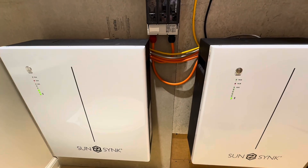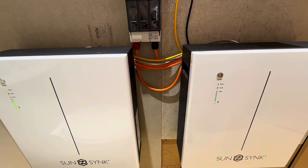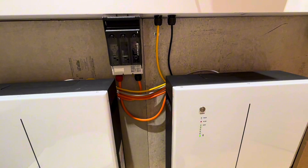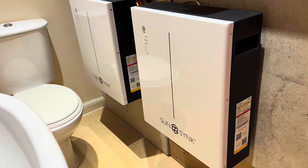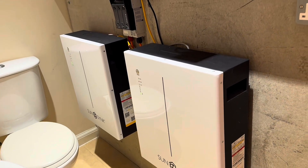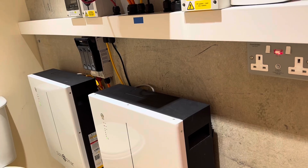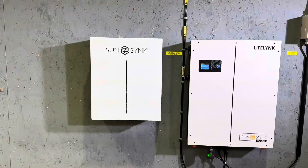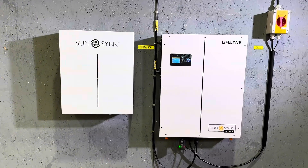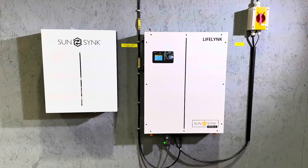What it does is it makes sure that you only take the minimum right amount of grid that you need. It serves your energy needs tomorrow, and then it makes sure that you take that at the right time — so that's the cheapest rates or when the grid's on. If there's a low trading situation in South Africa, overall it makes sure that your batteries are available to store all the surplus green energy that you're not using at the time.